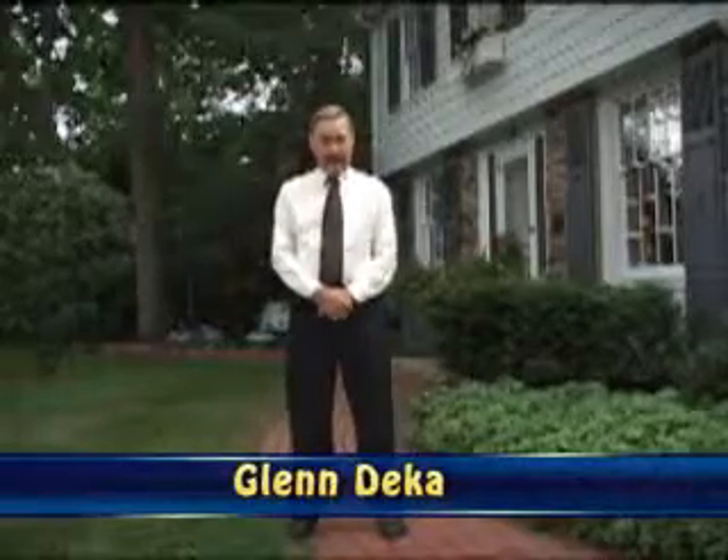Hi there, my name is Glenn Deca and I'm your friendly, helpful, local real estate agent.